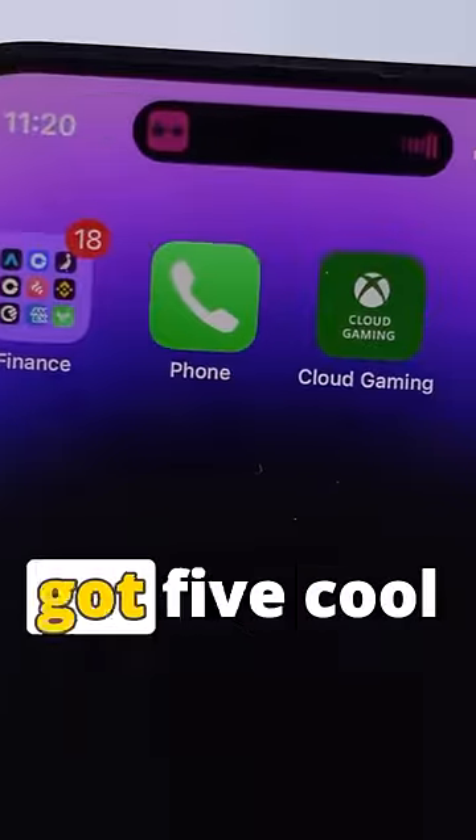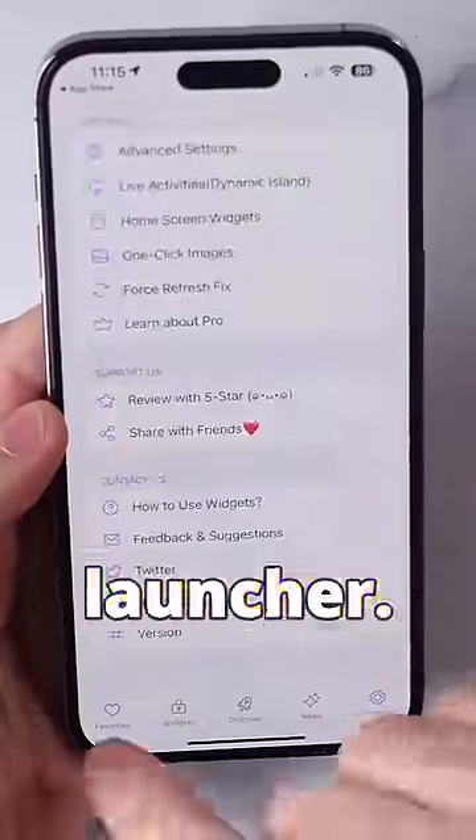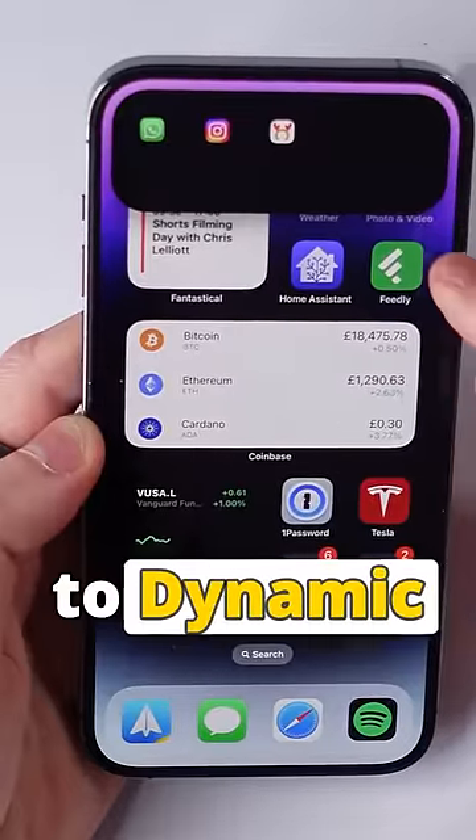When you don't know what to make of Dynamic Island, I've got five cool features for you to take Dynamic Island to the next level. Number one: Lock Launcher. Download the app and lock your most used apps to Dynamic Island.